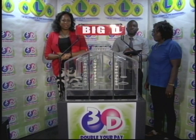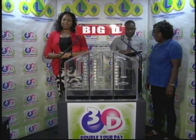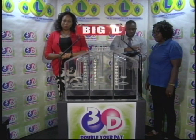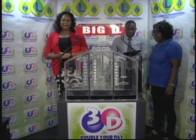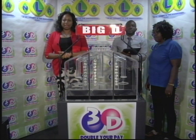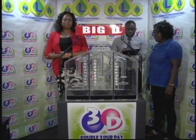Good afternoon and welcome to the National Lottery's 3D Midday Draw. We are about to select this afternoon's winning numbers under the supervision of the auditing firm of BDO, represented by Mr. Hans John and Ms. Moline Bascom. All eligible tickets should be dated 2nd April 2019, our draw number 10632.